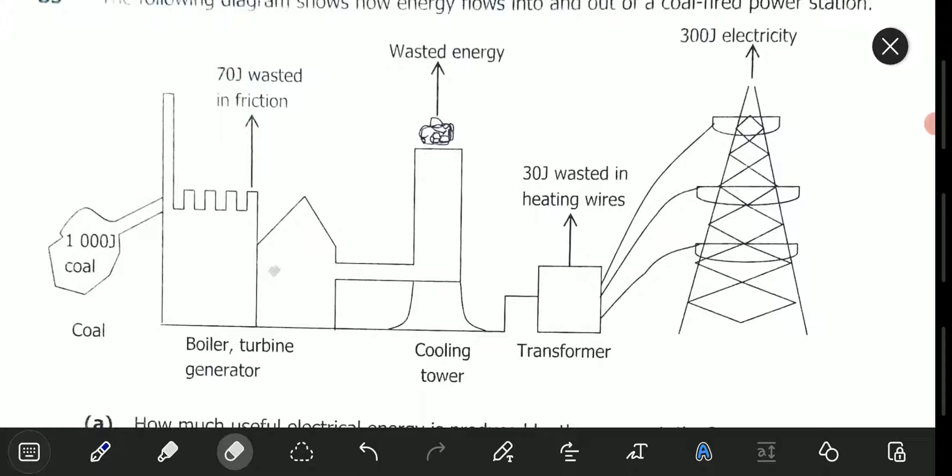Then from here we go to the next station, which is the cooling tower. In the cooling tower, there is also energy wasted, and they've not mentioned the amount of energy wasted there. From the cooling tower we go to the transformer, and in the transformer 30 joules is wasted in heating the wires. After the transformer, only 300 joules of electricity is produced.